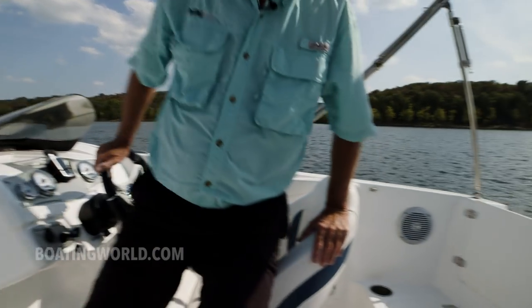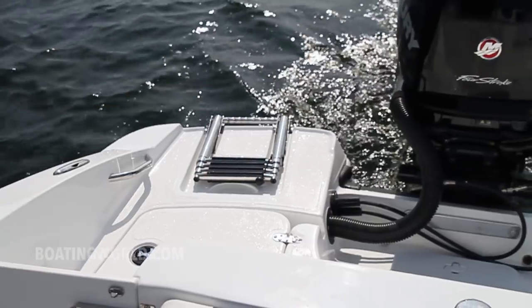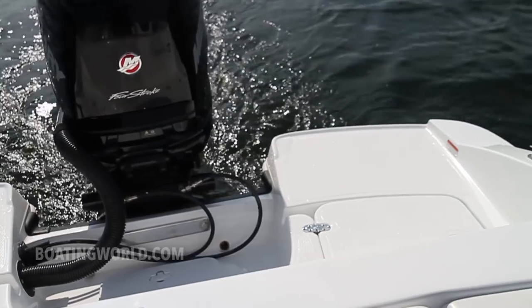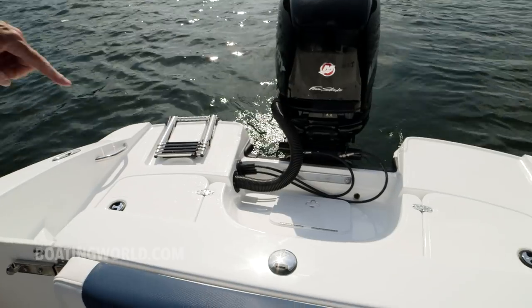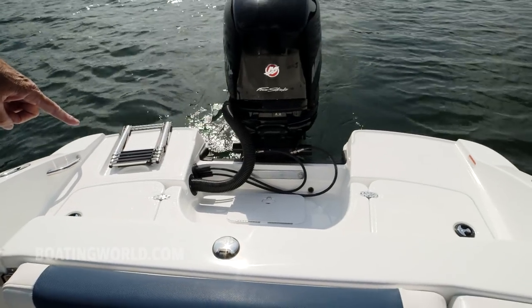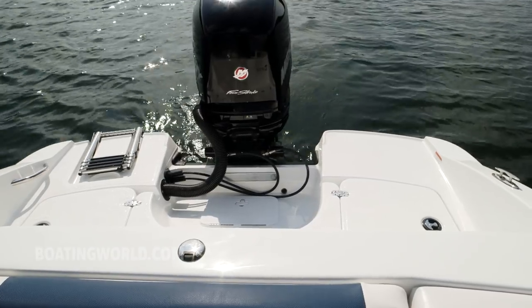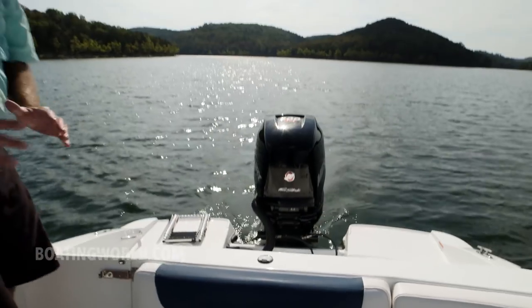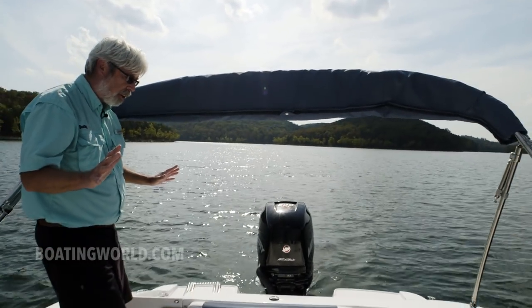Here in the stern it's wide open back here — really big platform. You can really ski this boat; there's room for a fishing seat or you can put a ski tow. You can also equip this boat with a wake sports tower, so if you want to go all-out skiing that's not a problem.